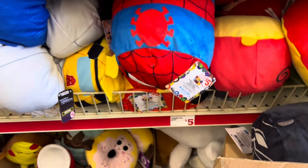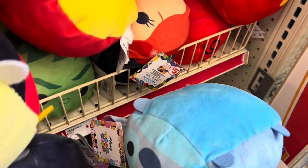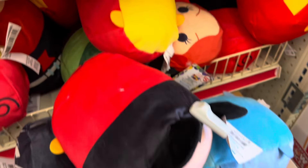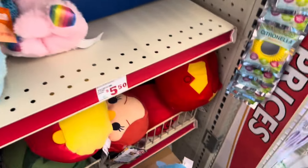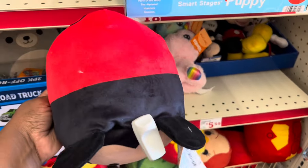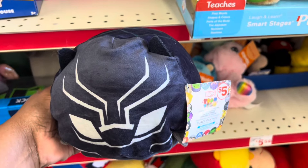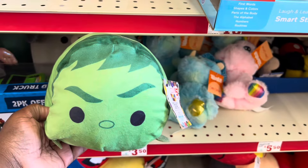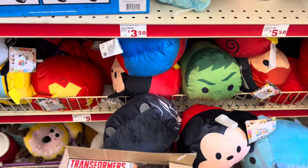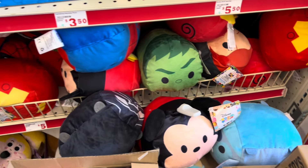I also want to mention that on the toy aisle, these little large marble-type plush animals are coming up $2.00. They're originally priced at $5.00, and there's a lot of different kinds — there's a Spider-Man one, a Mickey Mouse one, a Black Panther one, and maybe an Incredible Hulk one. They're all coming up $2.00 right now. I think that's a pretty decent price, especially if you're looking for something to put in Easter baskets.